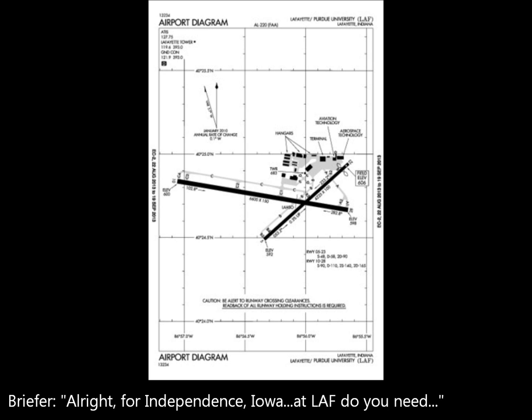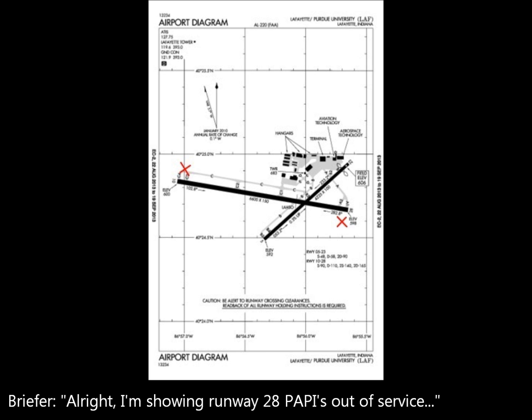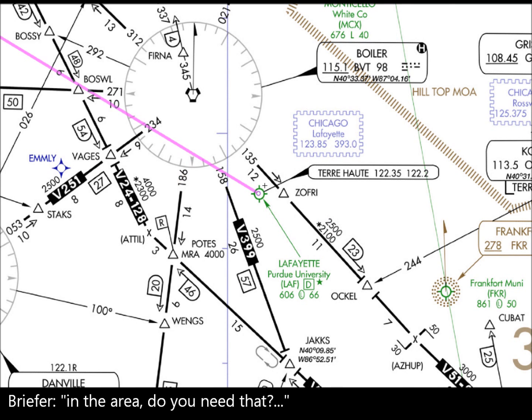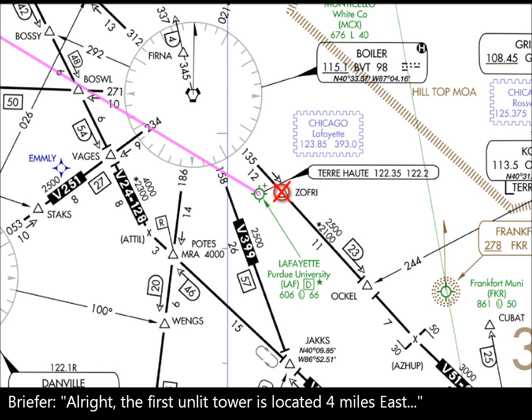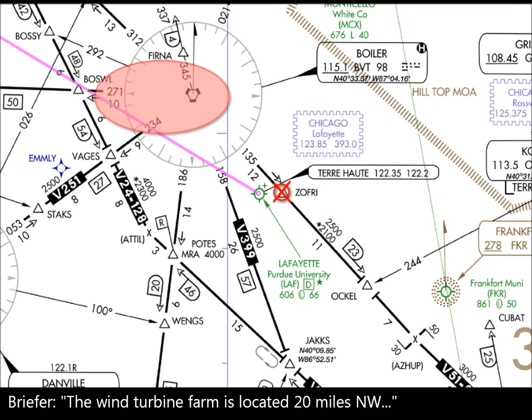All right. At Independence — runway 23, PAPI out of service. Runway 10, PAPI out of service. I've also got two unlit towers and a wind turbine farm in the area. Do you need those? Yeah, I'll take those. The first unlit tower is located 4 miles east, height 1,035 feet MSL or 373 feet AGL. The wind turbine farm is located 20 miles northwest, height 1,234 feet MSL or 426 feet AGL.